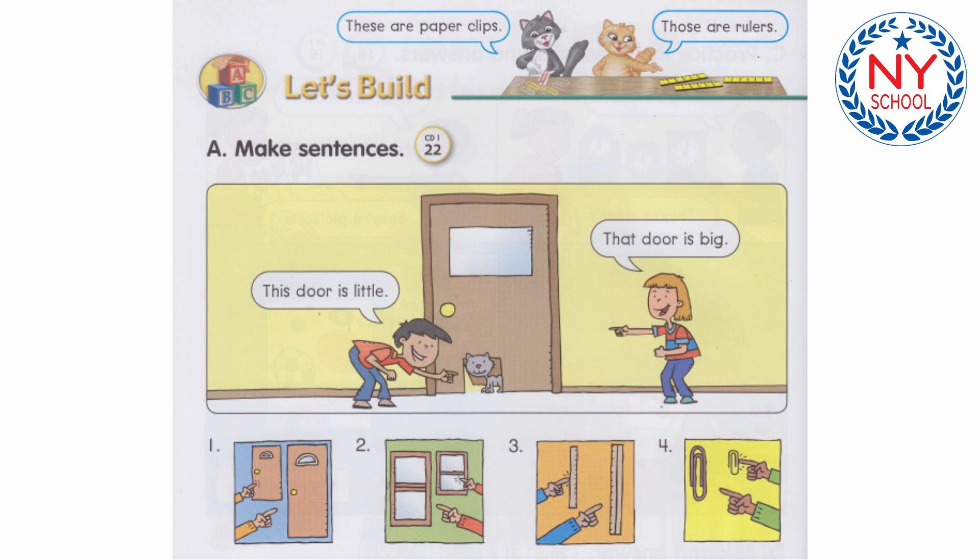Number 2: That window is big. This window is little.